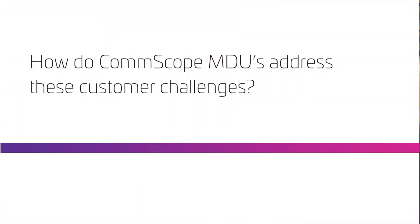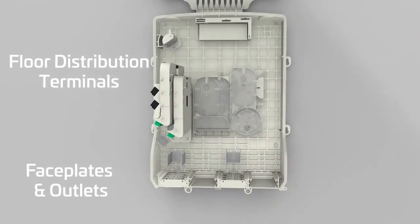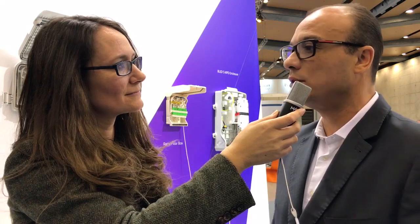And how does CommScope's MDU solution actually address these customer challenges? We have an MDU solution that we call the Rapid Fiber MDU solution. With Rapid Fiber, it's a completely plug-and-play solution. You can deploy very fast, give service to the customer very fast, and also use low-skilled people to deploy — you don't need a specialized crew to do the service. This is a real advantage on installation time for giving service to customers.